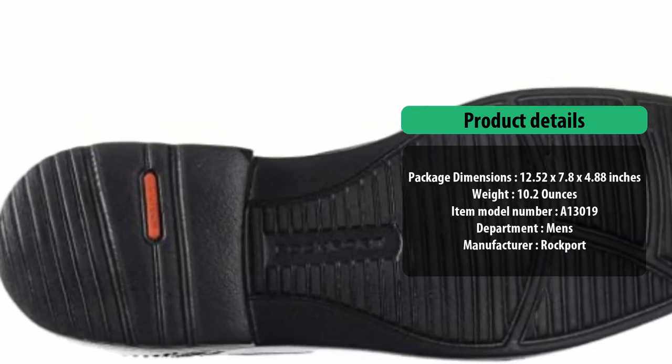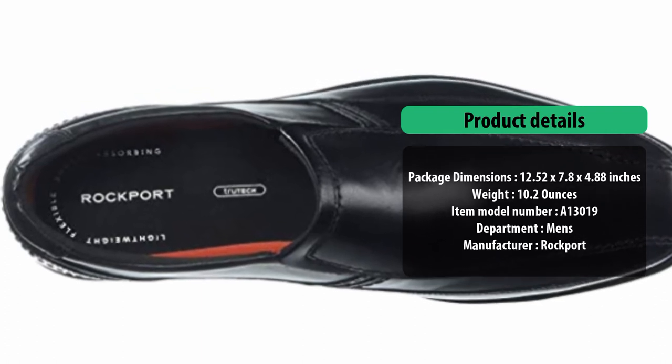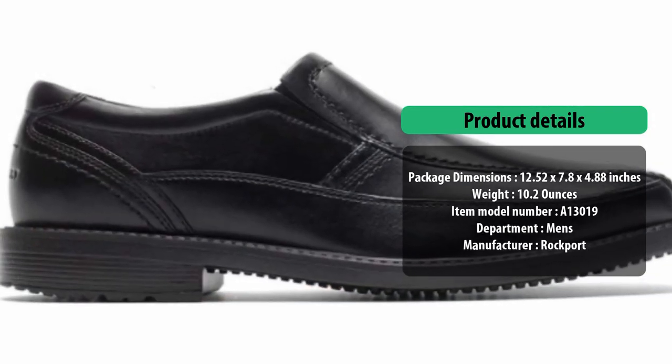No need to worry about embarrassing foot odors either, as these slip-ons feature Duex linings that actively wick moisture to help keep your feet dry. Be sure to also check out our list of the top Chelsea boots for more great shoes like this.